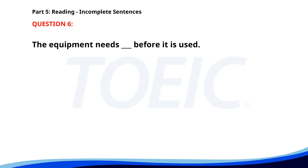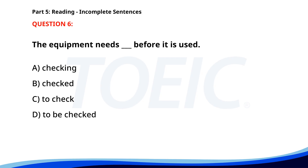Number six. The equipment needs ___ before it is used. A. Checking. B. Checked. C. To check. D. To be checked. The correct answer is D: To be checked.